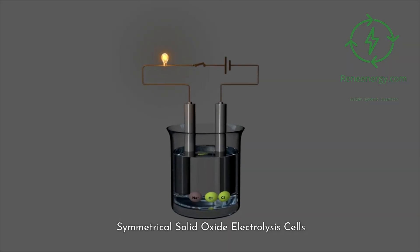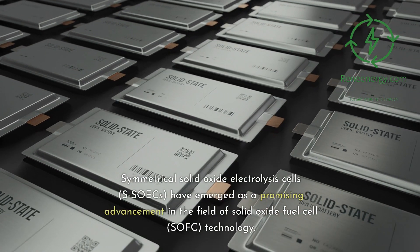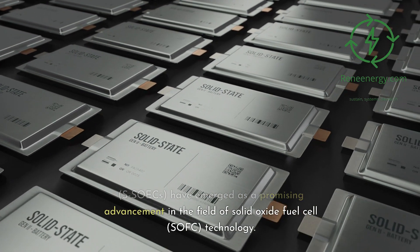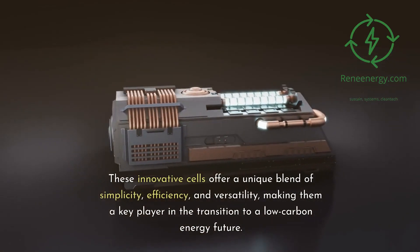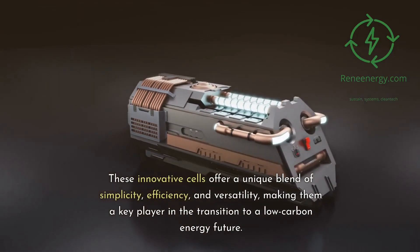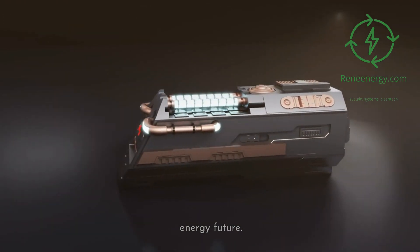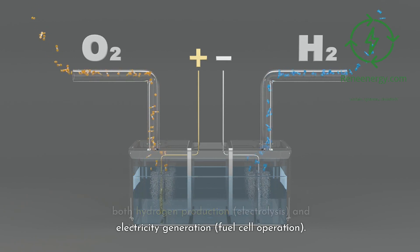Symmetrical Solid Oxide Electrolysis Cells, SOICs, have emerged as a promising advancement in the field of solid oxide fuel cell technology. These innovative cells offer a unique blend of simplicity, efficiency, and versatility, making them a key player in the transition to a low-carbon energy future. SOICs operate on the principle of reversible electrolysis, where the same cell can be used for both hydrogen production through electrolysis and electricity generation through fuel cell operation.